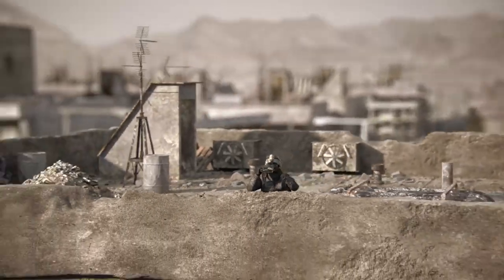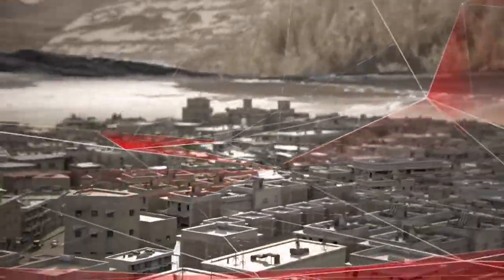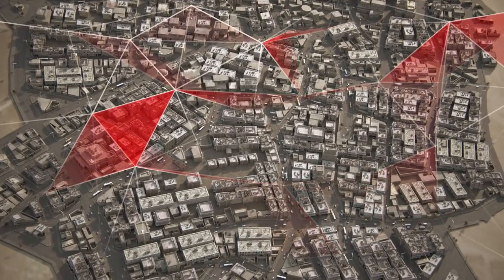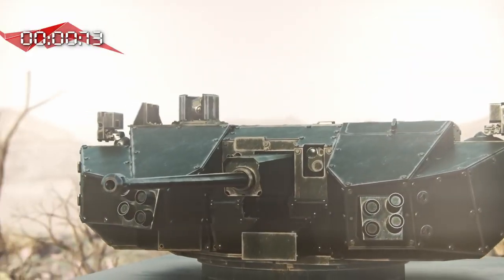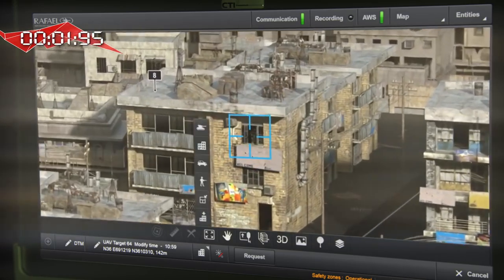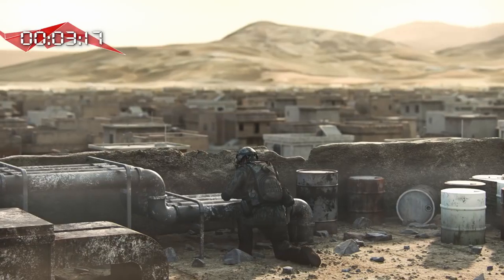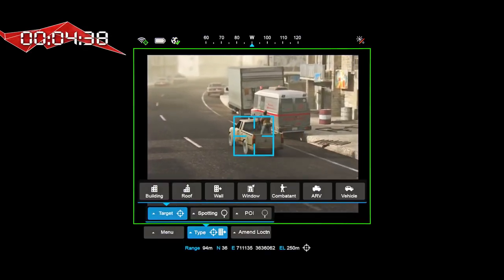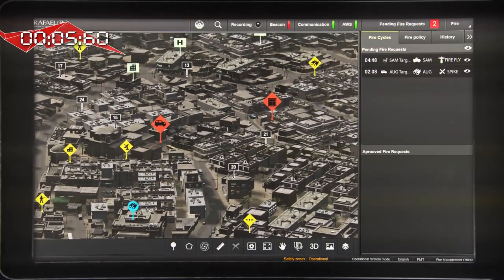Now let's understand, step by step, how Fireweaver actually works. All forces are connected through a radio network. The attack process begins with a variety of sensors gathering information on the battlefield. The sensor identifies the target, classifies it, and disseminates it through the system. In the same way, all other sensors detect and classify the information and disseminate it through the net to all connected participants.